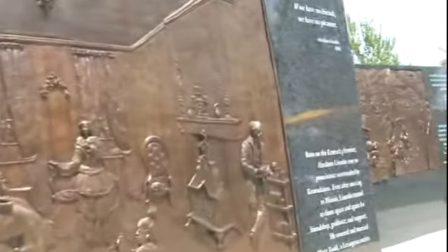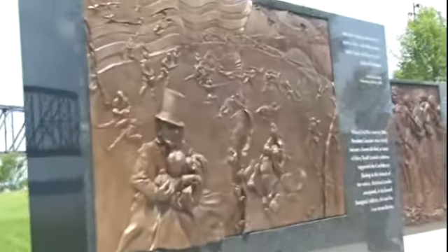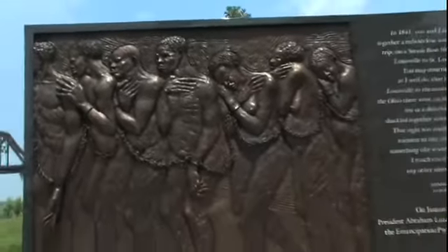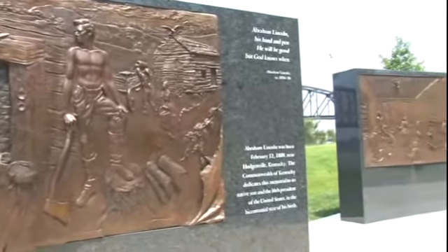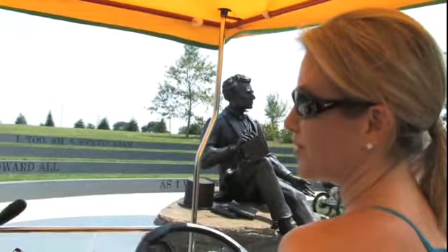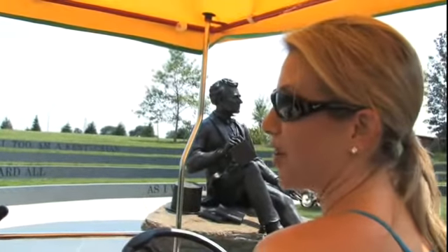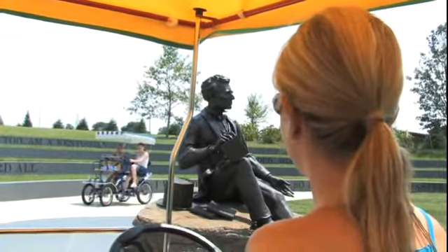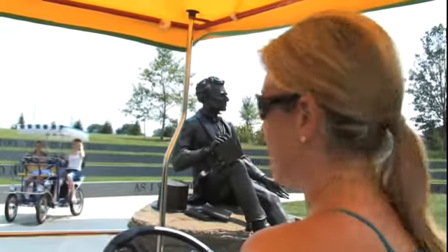Local sculptor Ed Hamilton — and he's done pieces all over the country, including one in Washington, D.C. Most people know that Abraham Lincoln was born in Kentucky and spent most of his childhood here. But he also had a special affinity towards Louisville because his best friend, John Speed, lived in Louisville at Farmington. He spent, I believe, an entire summer here before he got married. The story is, he and Mary Todd had broken up, and he came to Louisville to hang out with his best friend for a little R&R. So this might have been a typical scene of him at the riverfront, studying for law school and telling stories to children.